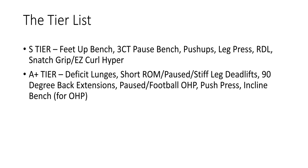The tier list itself — now this is the first part of it. These are overall rankings. S tier: feet up bench, three count pause bench, push-ups, leg press, Romanian deadlift, and snatch grip or easy curl bar hyperextensions or back extensions. A-plus tier: deficit lunges, shortened range of motion paused or stiff leg deadlifts, 90 degree back extensions, paused or football bar overhead press, push press, incline bench — with regards to overhead press, keep that in mind.